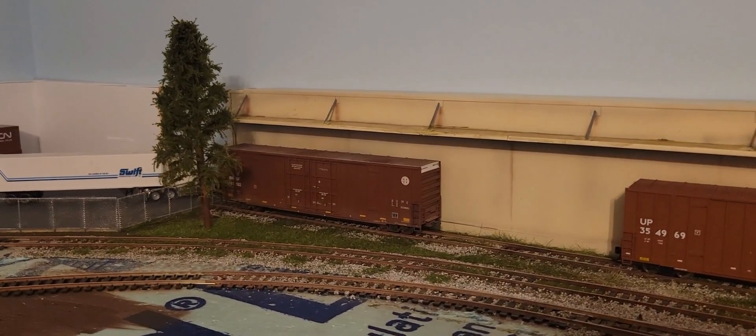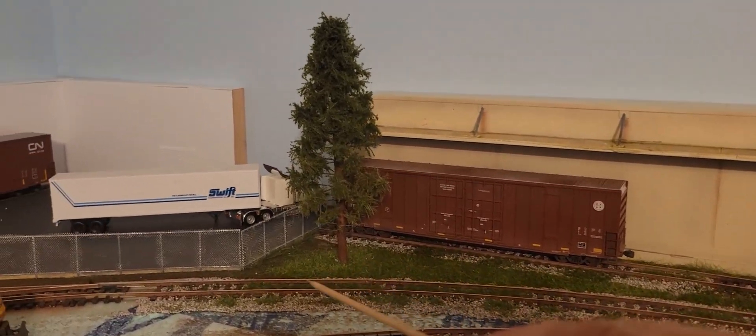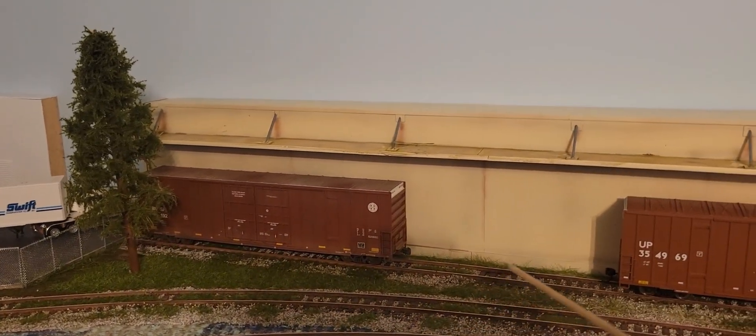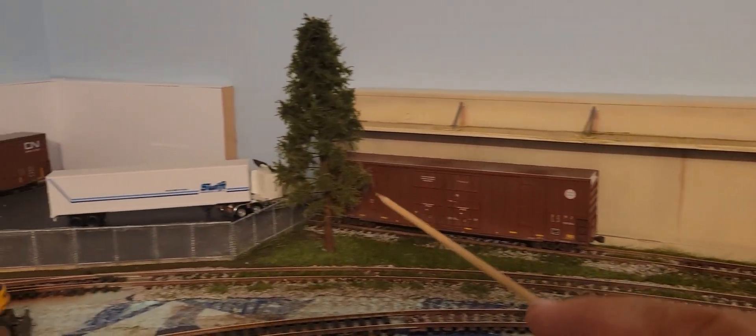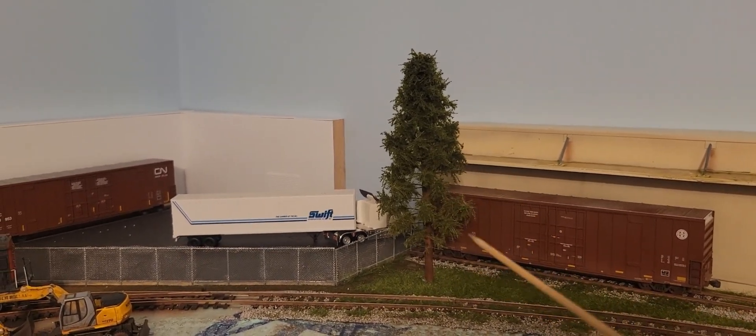This section right here I was just working on before filming — putting in the grass and covering up some of the rail with grass, and getting that tree finalized. This tree has been moved around a lot.